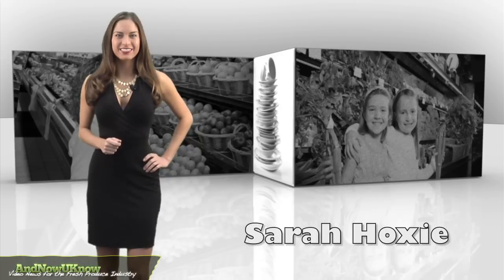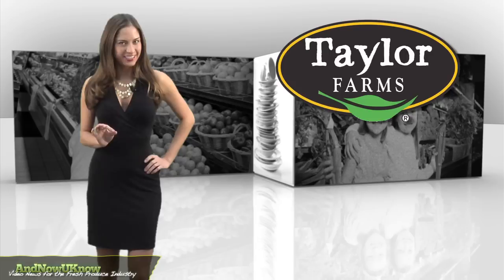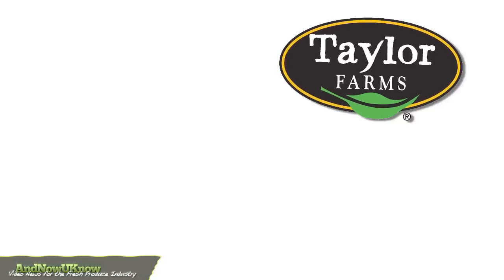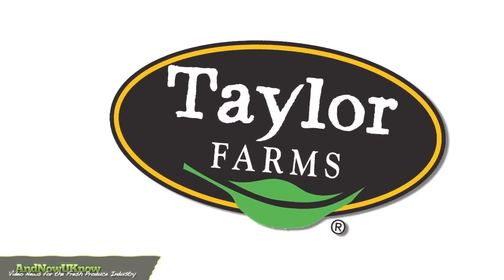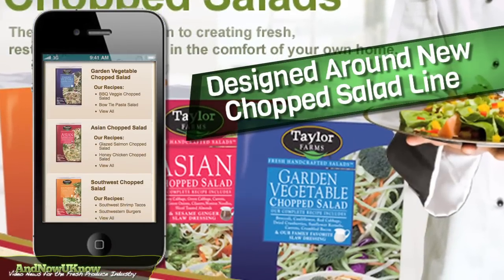Hello everyone, I'm Sarah Hoxie and this is the Quick Dish. New Year's fitness resolutions just got easier thanks to this company. Taylor Farms is introducing an innovative mobile site specifically designed around its new chopped salad line.